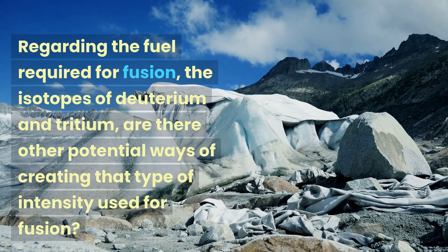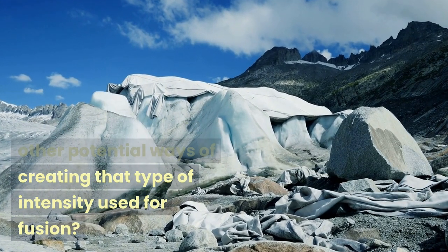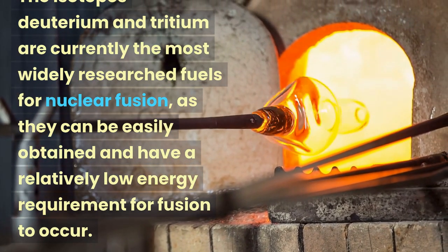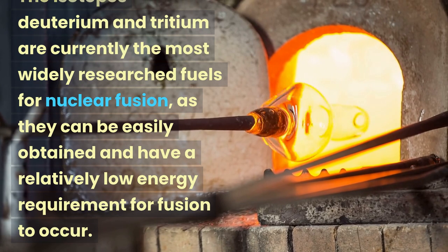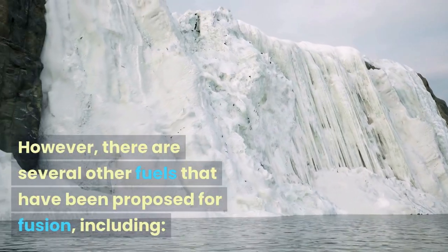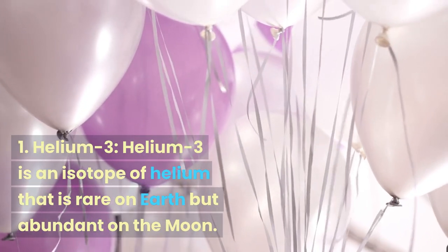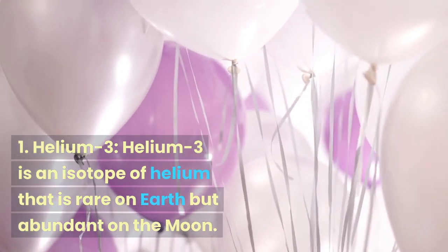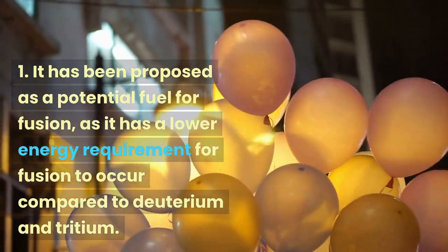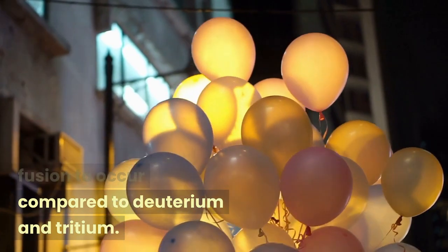Regarding the fuel required for fusion — the isotopes of deuterium and tritium — are there other potential ways of creating that type of intensity used for fusion? The isotopes deuterium and tritium are currently the most widely researched fuels for nuclear fusion, as they can be easily obtained and have a relatively low energy requirement for fusion to occur. However, there are several other fuels that have been proposed for fusion, including helium-3. Helium-3 is an isotope of helium that is rare on Earth but abundant on the Moon, and has been proposed as a potential fuel for fusion as it has a lower energy requirement compared to deuterium and tritium.